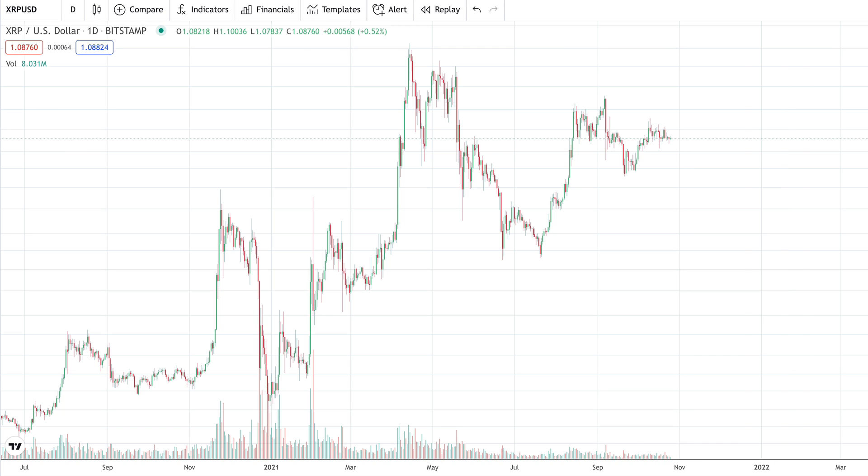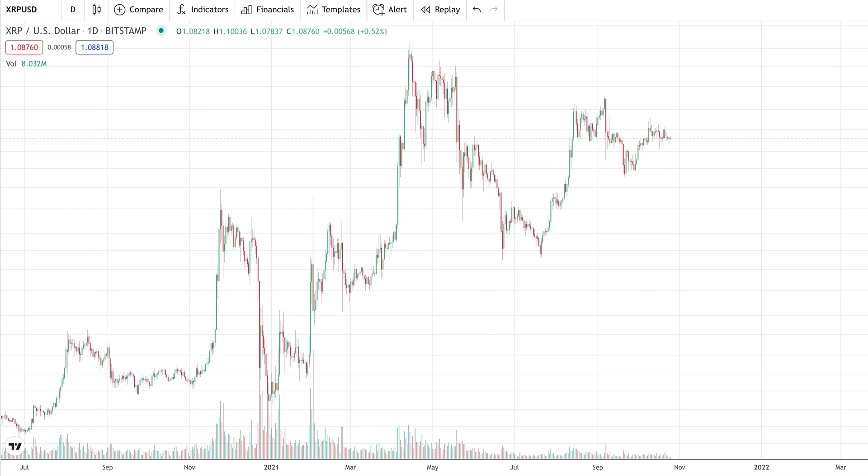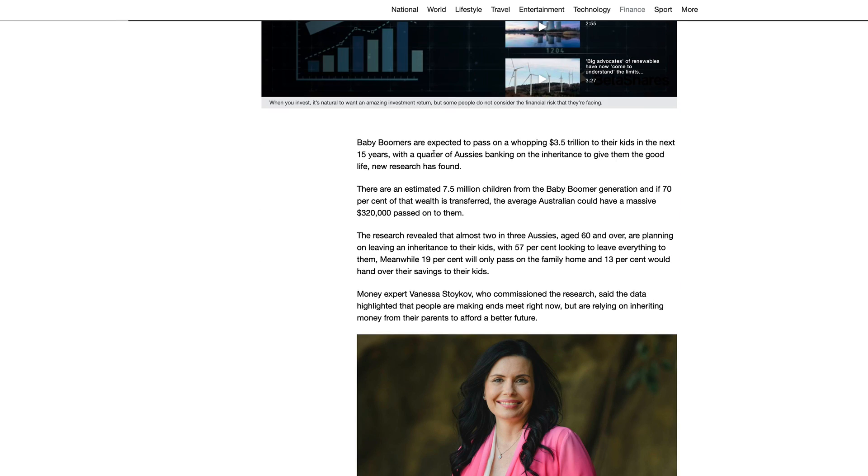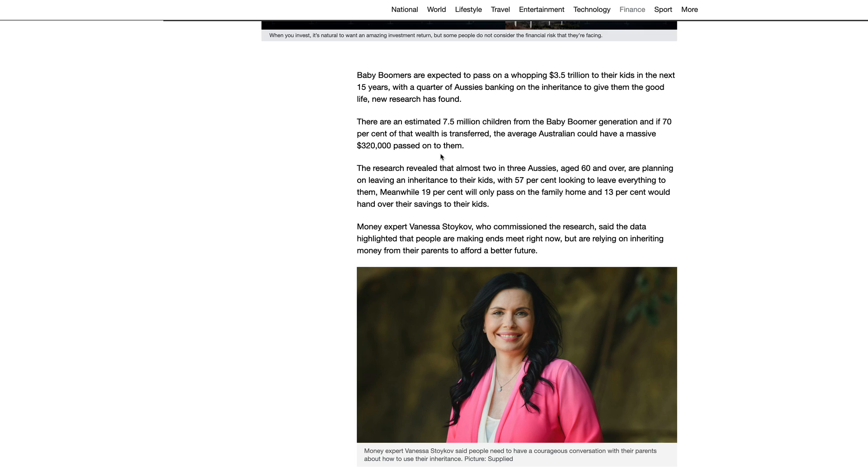Carrie from App Labs, located in Australia, actually brought this to my attention: baby boomers are expected to leave a wealth tsunami of $320,000 on average to their kids. We've talked about this idea of a wealth tsunami before on this channel — how there is going to be an exchange of value from one generation down to another. This is not just happening in Australia, it's happening all around the world. Baby boomers are expected to pass a whopping $3.5 trillion dollars to their kids in the next 15 years.